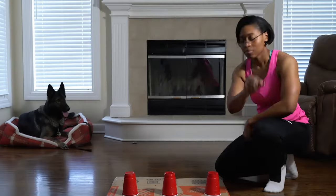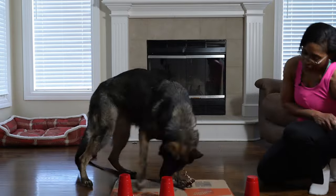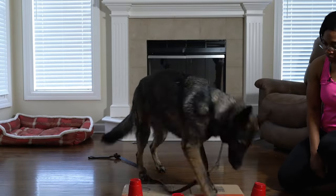Have you ever thought to yourself, my pup was kicking tail and taking names during our in-home scent work games, but when we got to our first trial, it's like he quit on me in a heartbeat?